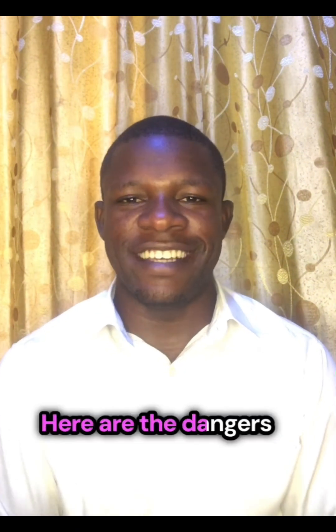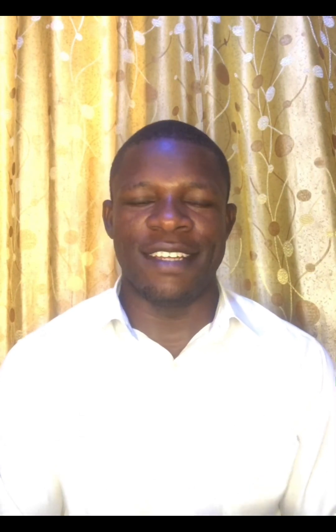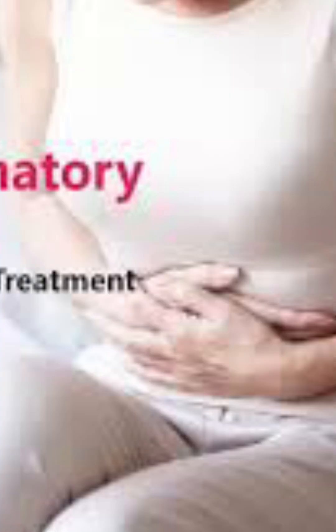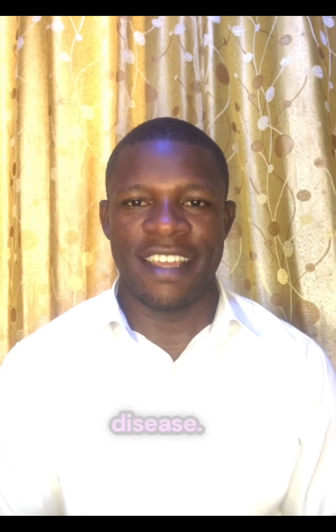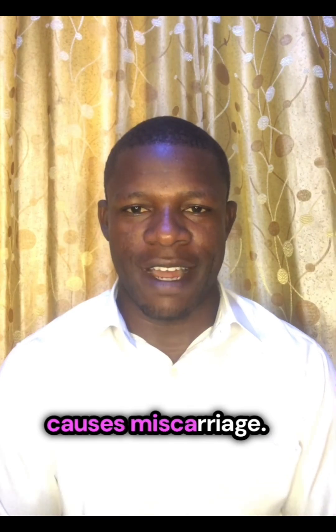Here are the dangers of Chlamydia. Chlamydia in women can lead to what we know as PID, which is Pelvic Inflammatory Disease. It can also cause ectopic pregnancy — a situation whereby the egg is fertilized in the Fallopian tube instead of the uterus — and this in most women causes miscarriage.